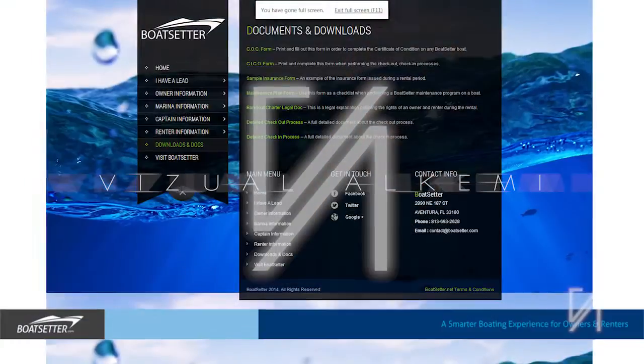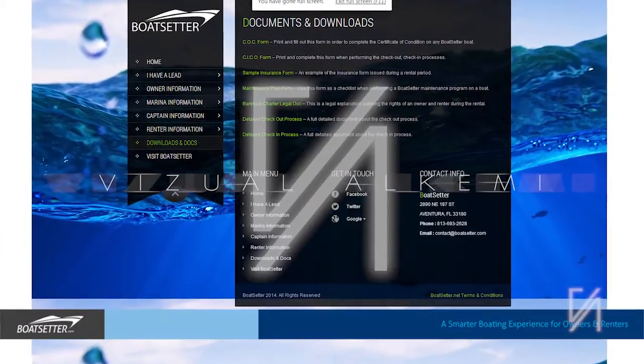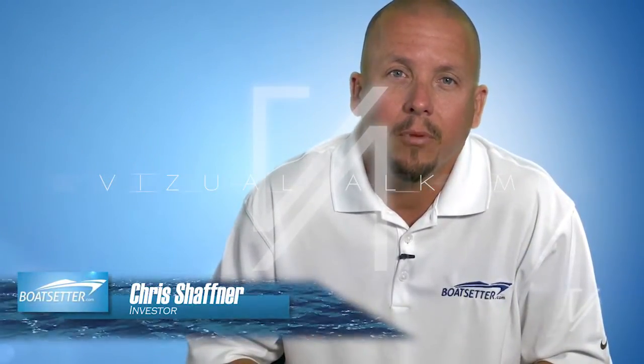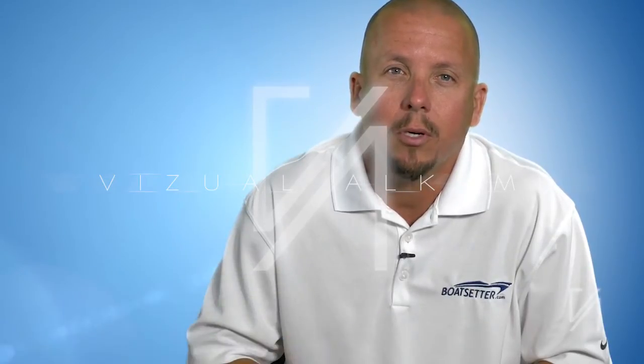in the documents and downloads section of the site. The process is very similar to renting a car. The affiliate gets paid for this service, and this is your opportunity to show off your customer service skills to earn extra money.